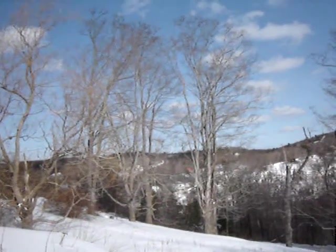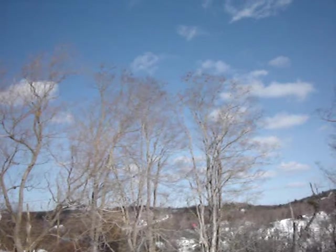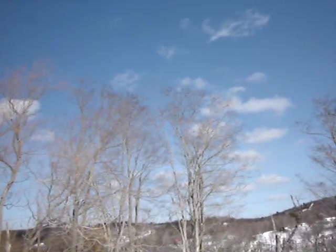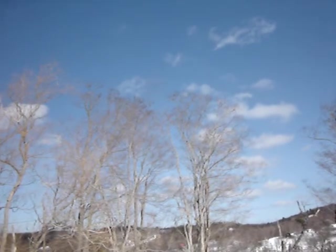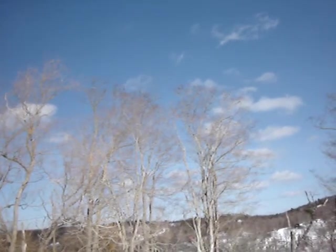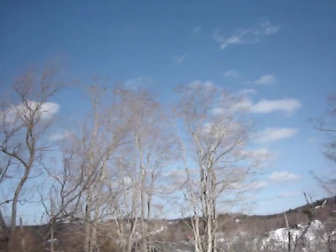We have some wonderful old maple trees in the driveway, and look — there's lots of little birds up there. I want them to fly away so you can see them, but I guess they have their own agenda.